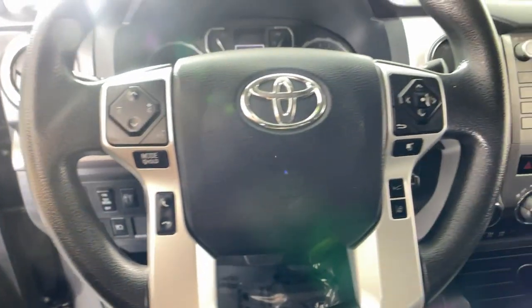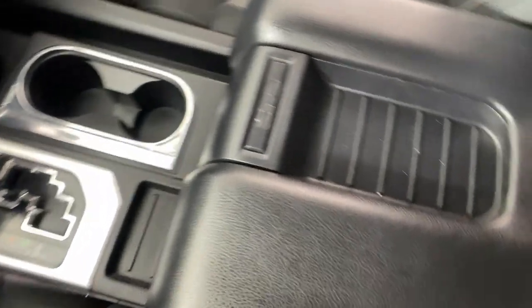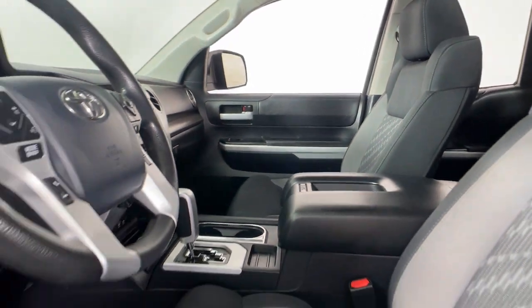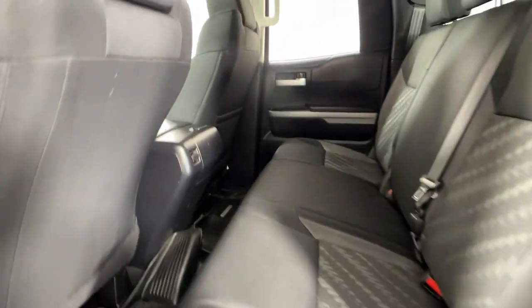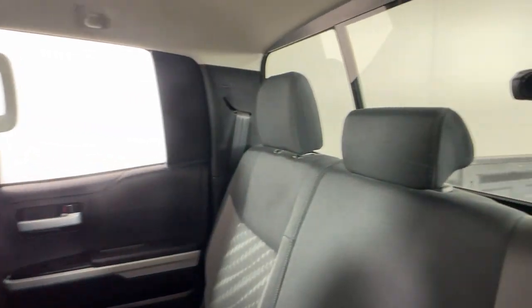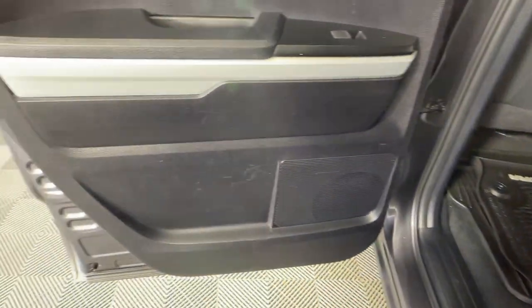The following are some of this vehicle's highlighted options: Apple CarPlay and/or Android Auto, keyless entry, satellite radio, heated mirrors, fog lamps, backup camera, electronic stability control, alarm, Bluetooth connection, and steering wheel audio controls.